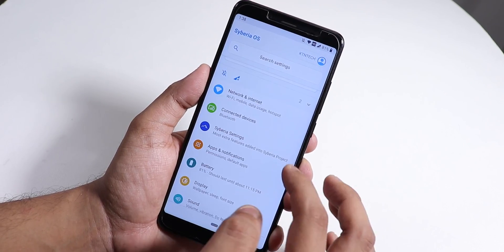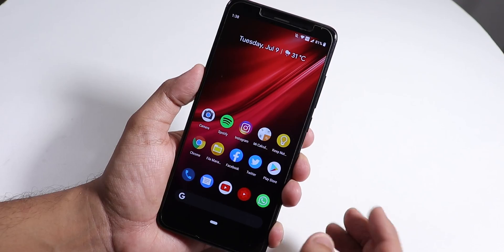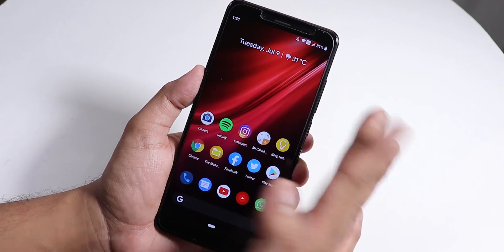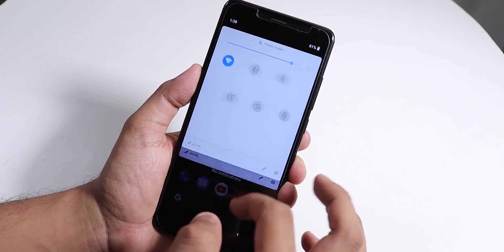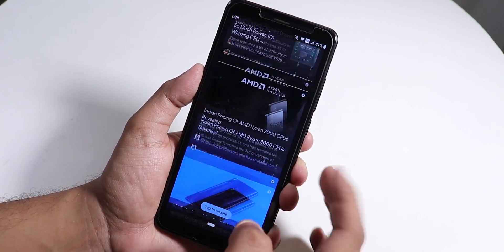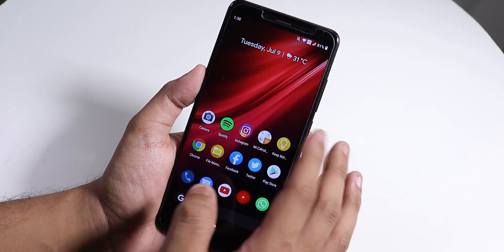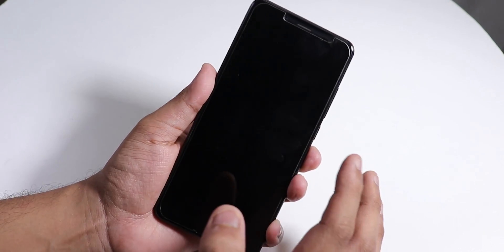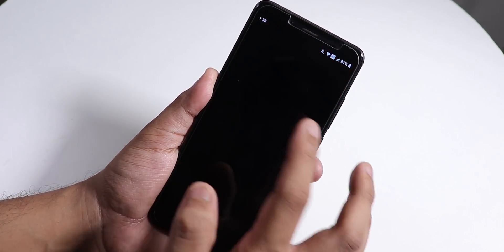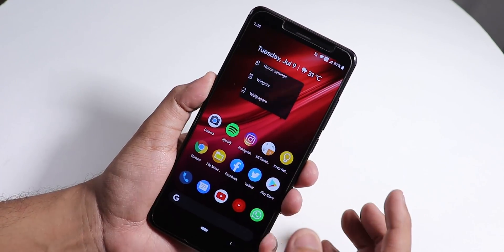Let me show you the ROM. We have the launcher by default, which shows the weather and date up top. You can swipe down anywhere on the home screen to get the quick settings panel, swipe left for Google Now cards. I'm using a Poco wallpaper. If you double tap on the home screen, the device goes to sleep. The fingerprint scanner speed is pretty fast.